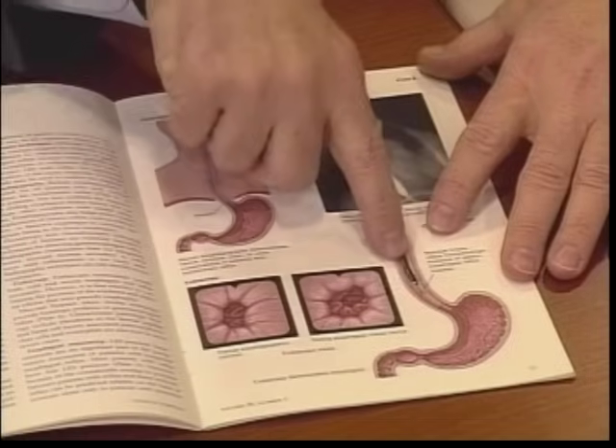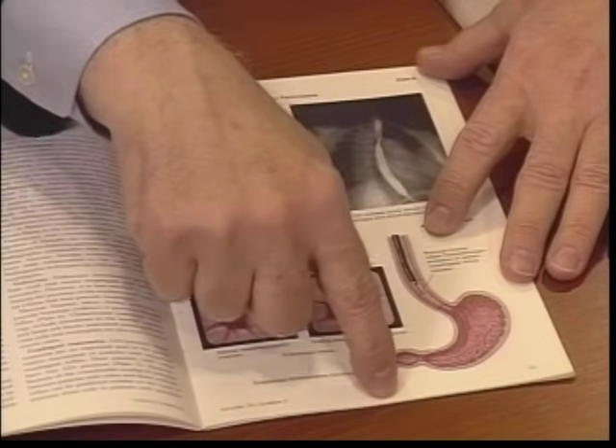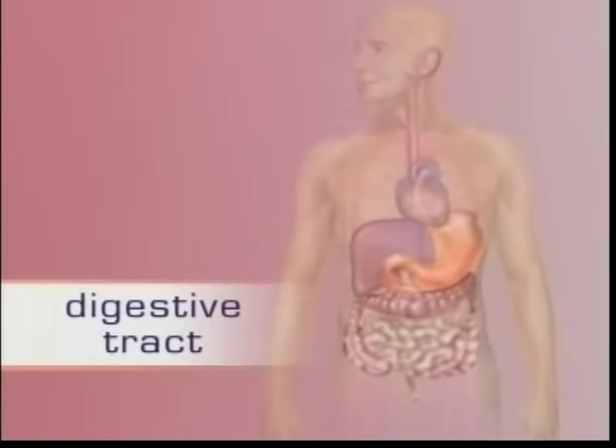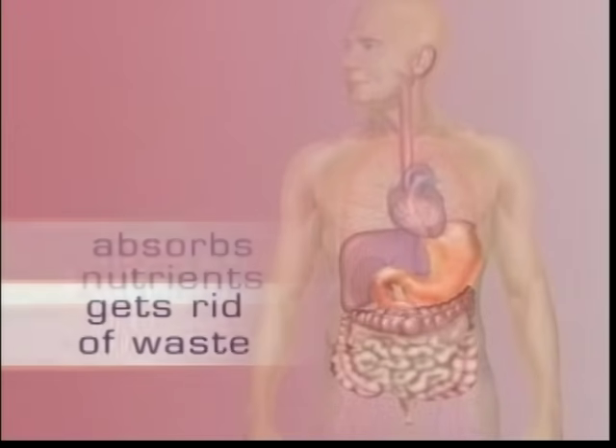An upper GI endoscopy is an examination of the upper gastrointestinal tract, from your throat down to just past your stomach. This procedure lets your doctor or gastroenterologist see a detailed view of your entire upper digestive tract to correctly diagnose or treat any problems you may be having. The digestive tract is the system in your body that takes in food, absorbs its nutrients, and gets rid of waste.